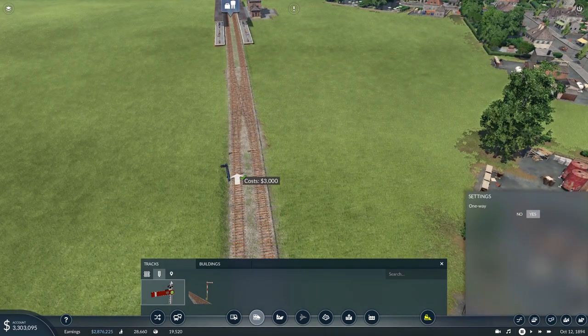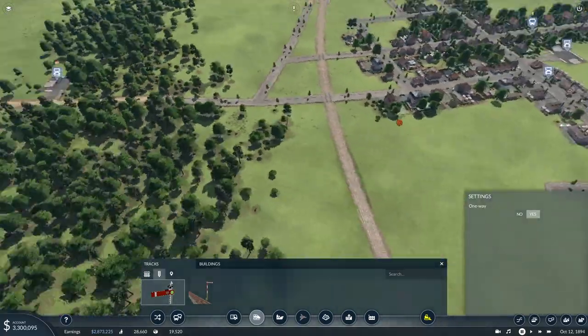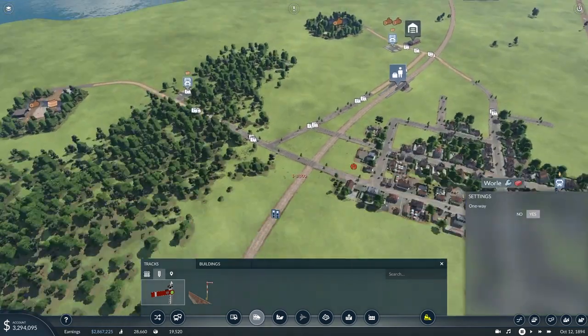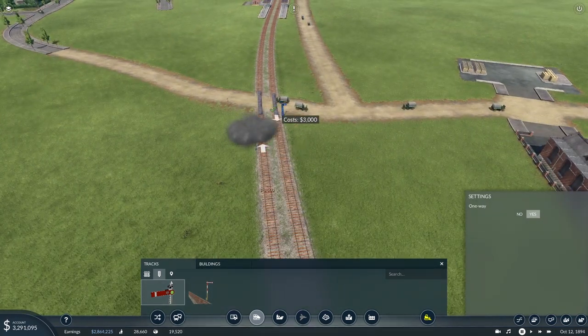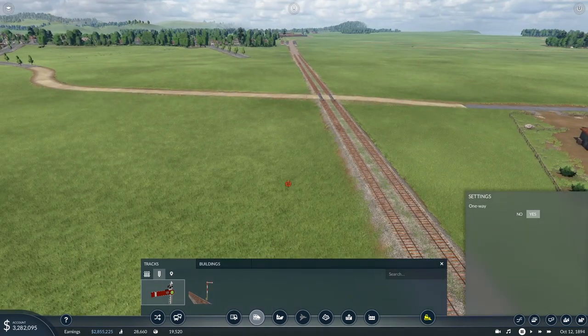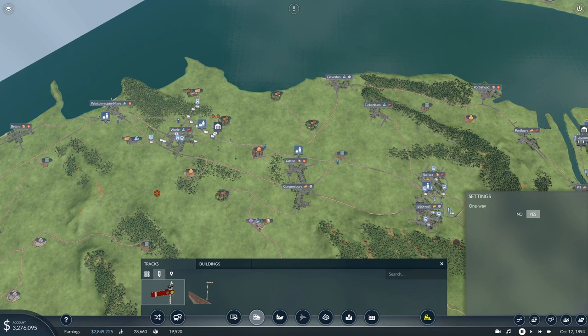I'm losing none of the buildings in Weston — that's an unexpected bonus, very pleasant. This is going to be the end of the line for the moment, so I want to put in a little bit of a crossover like that perhaps. And signals — I've remembered to turn them on one-way! It makes life a bit easier when you're laying down routes.